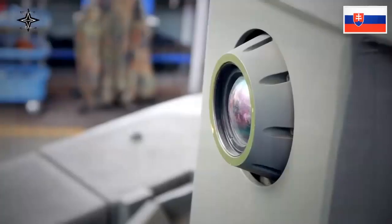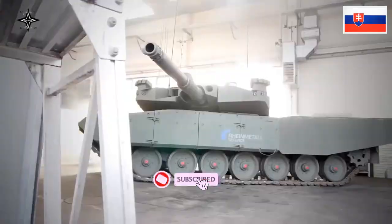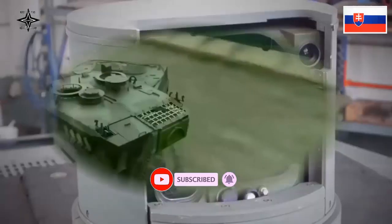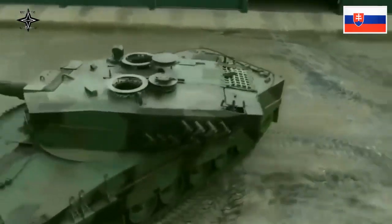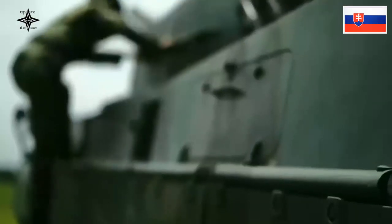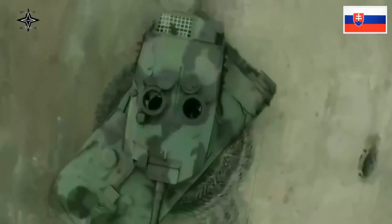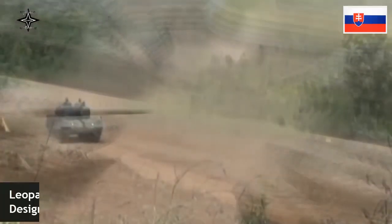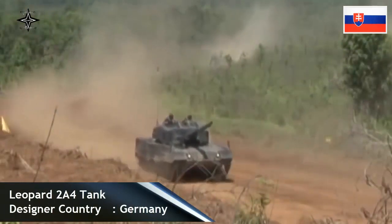Slovakia will receive 15 Leopard 2A4 main battle tanks from German arms company Rheinmetall. This is a replacement for the 30 BVP-1 Infantry Fighting Vehicles donated by Slovakia to Ukraine. The Leopard 2A4 tanks underwent an upgrade before being transferred to Slovakia.